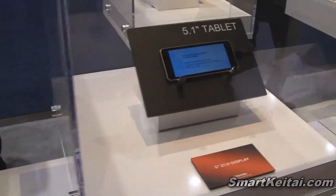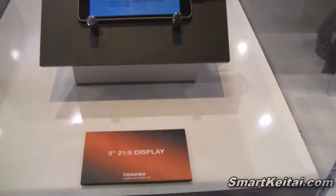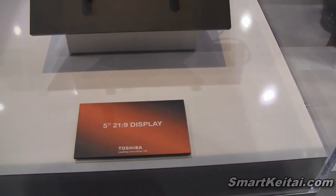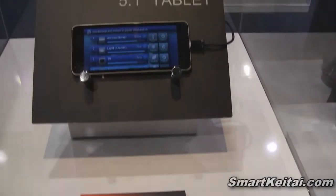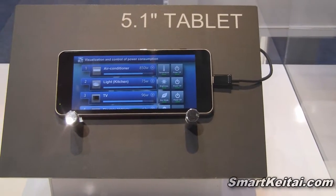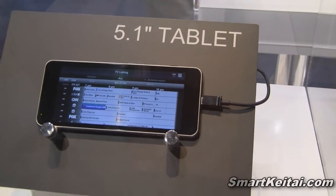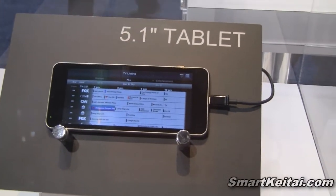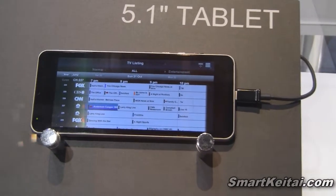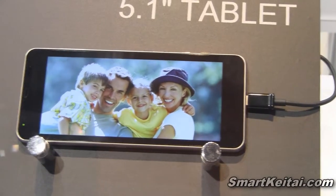Then over here we have a 5.1 inch tablet form factor. As you can see, it's super wide screen — it says 5 inches with a 21 by 9 aspect ratio. So although it says tablet, you could actually kind of envision this as a really wide screen smartphone as well. We'll see how this develops. Definitely a unique form factor that you don't really see for 5 inch screens.